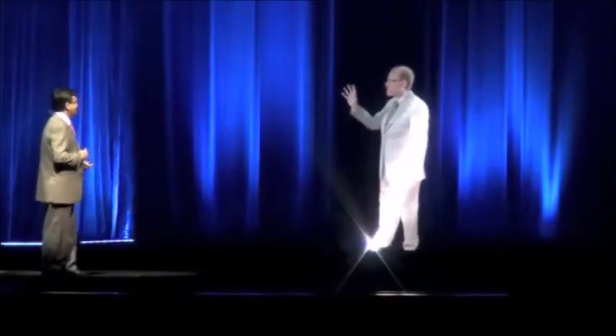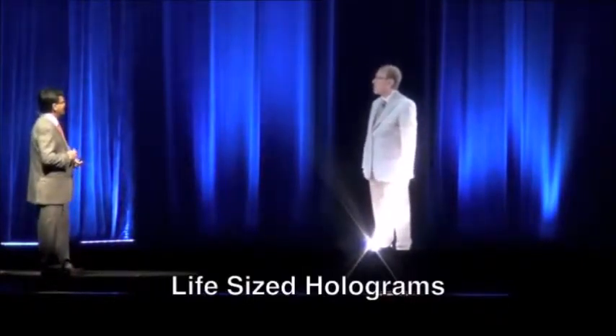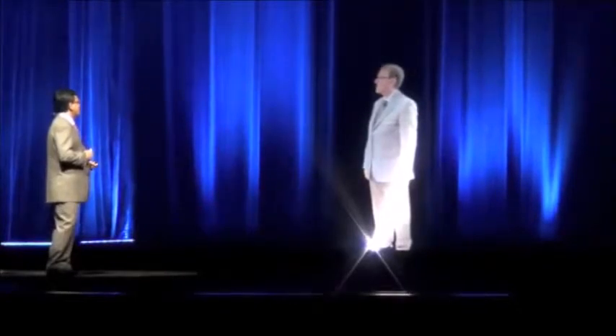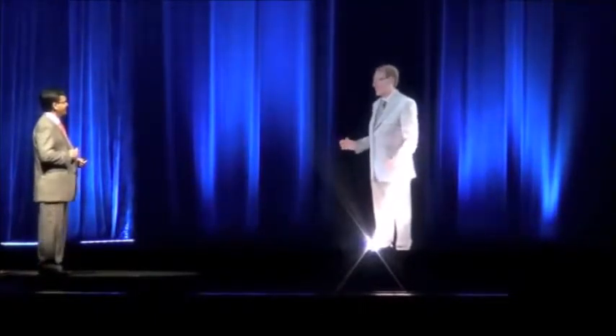Hi Partho! Thank you. I never imagined meeting you as a holographic avatar — such a great pleasure to have you here. But tell me, are you from the past, present, or the future? Well, frankly Partho, I feel like Obi-Wan Kenobi of Star Wars fame, but I don't think I did, at least not yet.